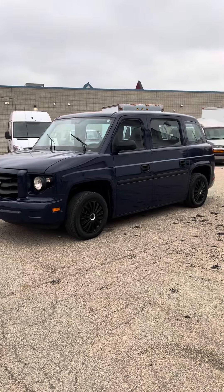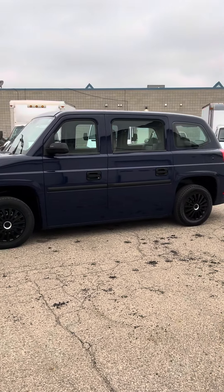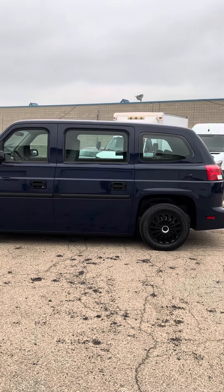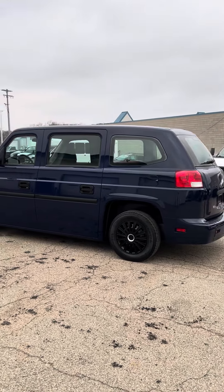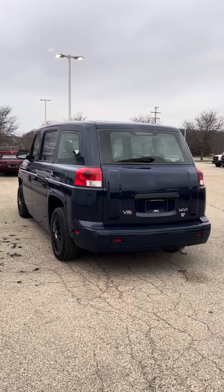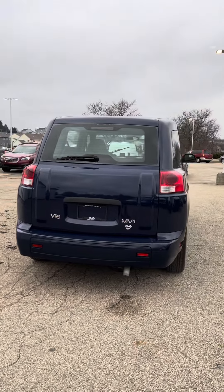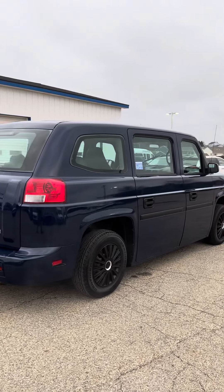We're looking at a 2012 BPG MV1 with 113,000 miles on it. This vehicle does have the 4.6 liter V8. It's a wheelchair accessible van with a side entry ramp. This vehicle was built to be a wheelchair accessible van, so there's been no frame cutting or anything like that.